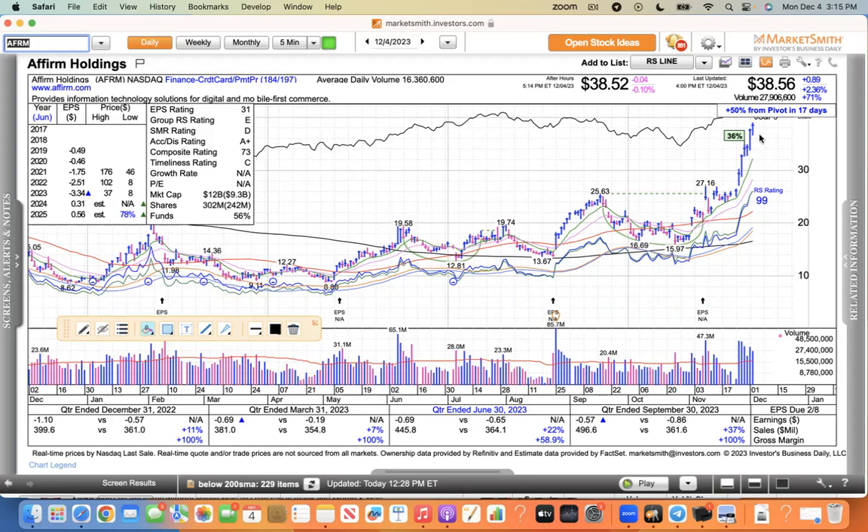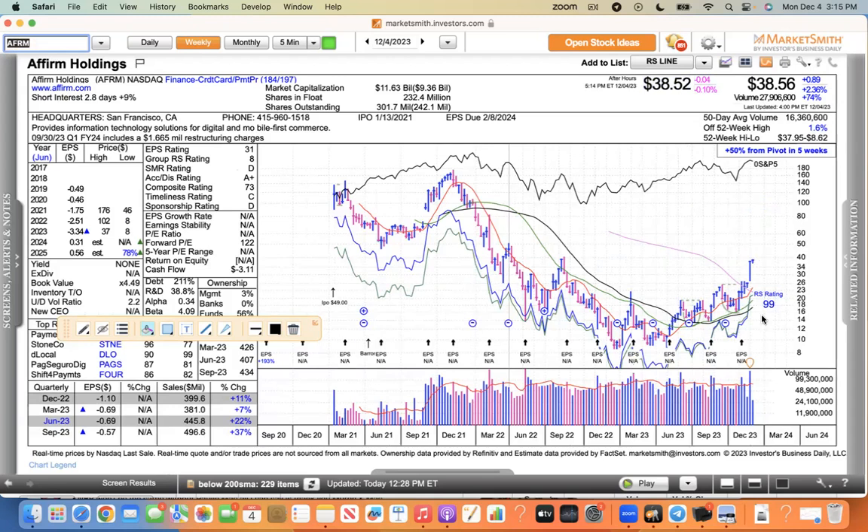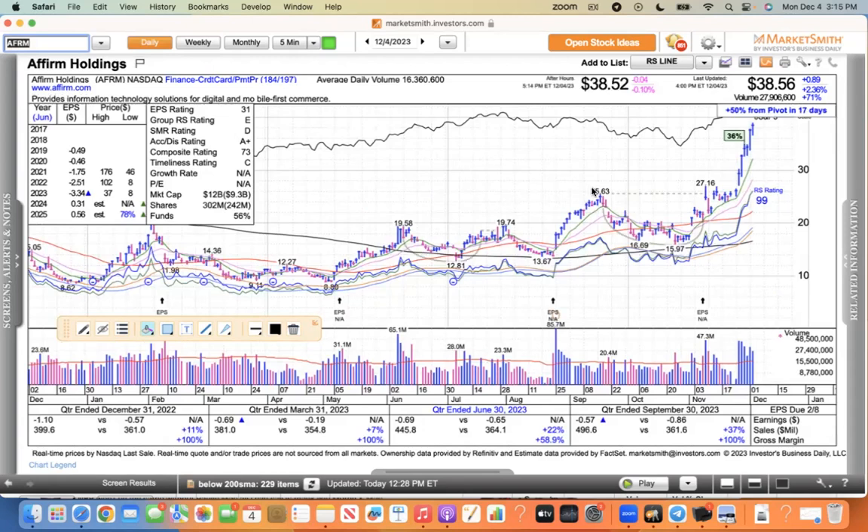Can you buy Affirm here? No — because if it pulls back a few days, 5 or 6%, you're going to get shaken out on a normal pullback. It should pull back at some point, but sometimes you just got to say you missed it. Move on to the next one. If you got it, great — you're holding a tiger by the tail. That thing is ramping higher.